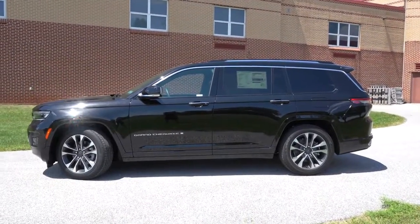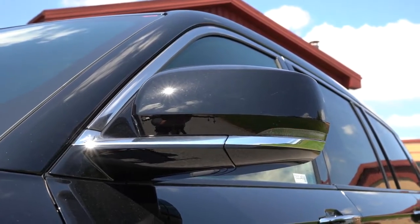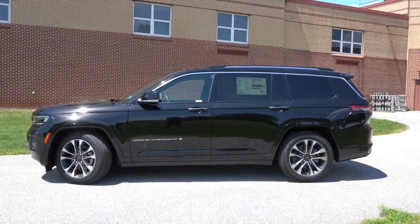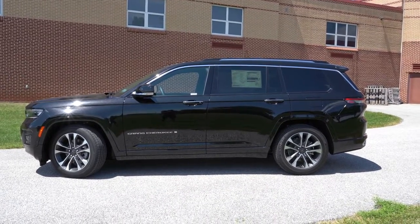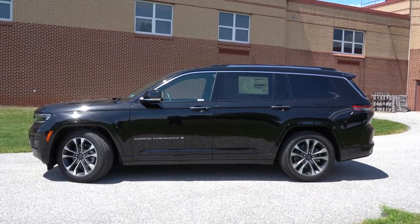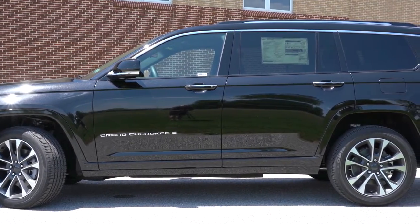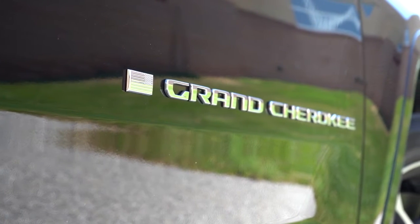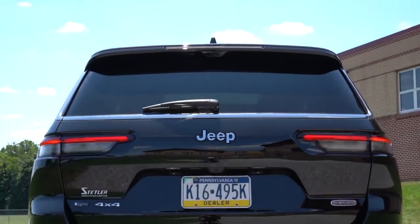Making our way to the side: roof rails come standard across the board, rear privacy glass also standard. Gloss black heated side mirrors come standard with integrated turn signals. Overland and up adds reverse tilt-down mirrors and auto-dimming side mirrors. Wheel configurations: 18x8-inch aluminum alloys on Laredo and Limited; 20x8.5-inch gloss black aluminum alloys on Altitude, Overland, and Summit; 21x9-inch polished aluminum alloys on the Summit Reserve. The coolest part on the side — the Jeep Grand Cherokee lettering on the front doors, and just behind that an American flag logo.